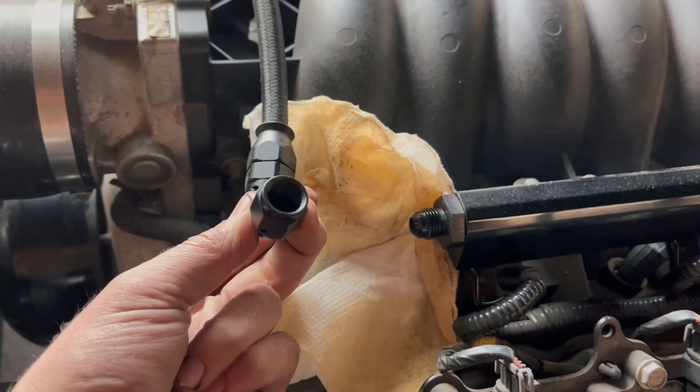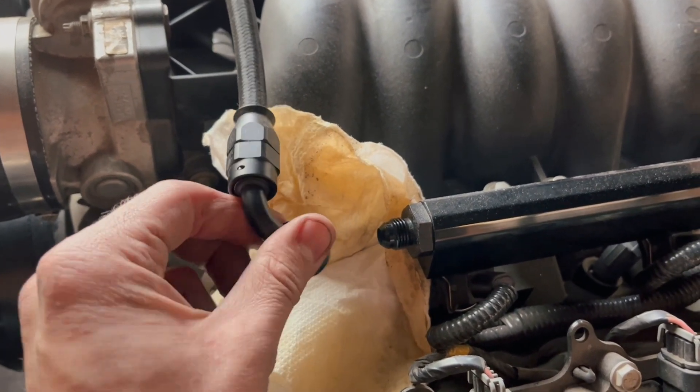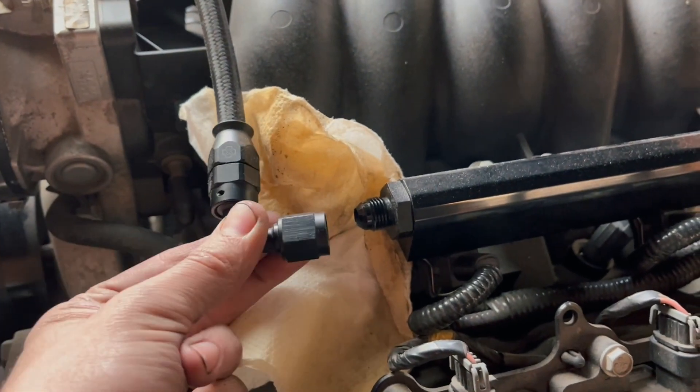Looks like we got a case of the tumbly-wumblies — or in normal words, when I pulled the fuel line off, I expected there to be fuel inside the fuel line. Crazy, weird stuff. But if I shake the line a couple of times, I can get a drip to come out. Just like my uncle used to say: you shake it more than twice, you're playing with it, son. Not really sure why he said that to me at my birthday, but it works in this instance.